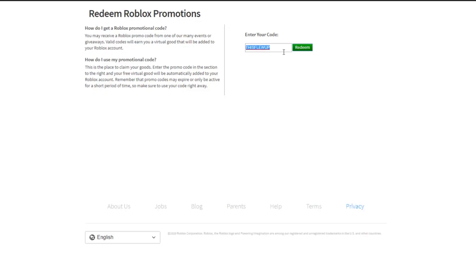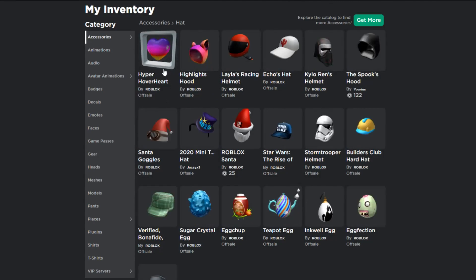Another promo code is 'FLOATINGFAVORITE.' I already redeemed that one - it's a heart that floats on top of your head, really cool. Roblox released these promo codes when they hit 1 million followers on Instagram. They're only available in February, which is almost done, so if you haven't got them they're going to expire tomorrow. The item is called the Hyper Hover Heart and it floats on top of your head.